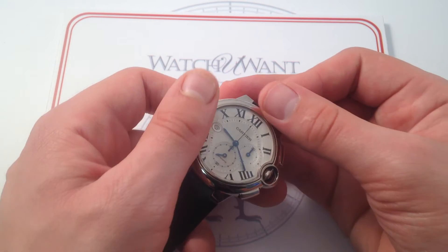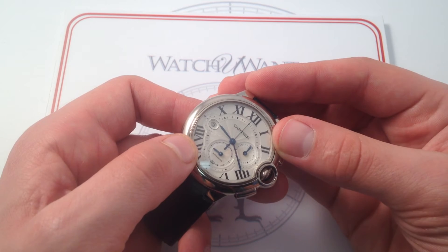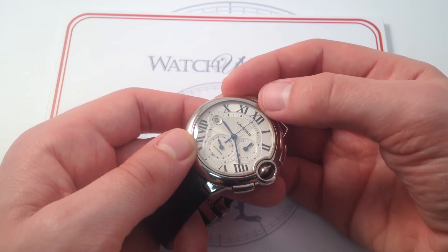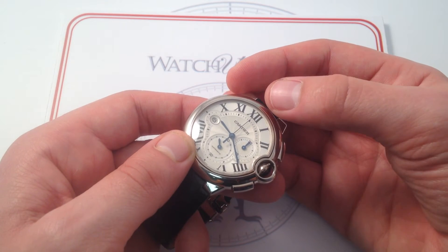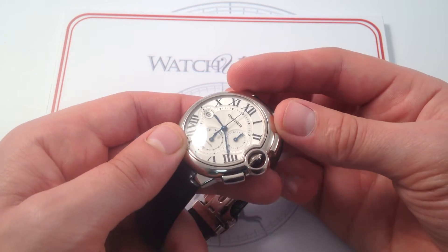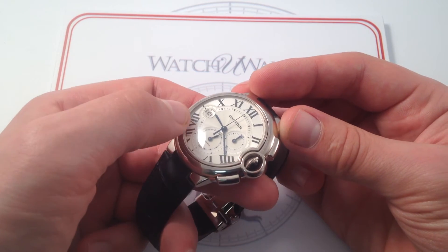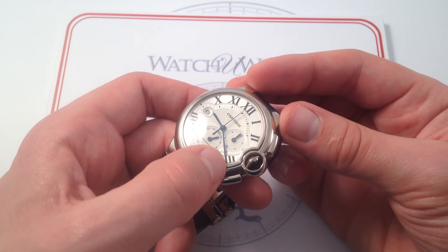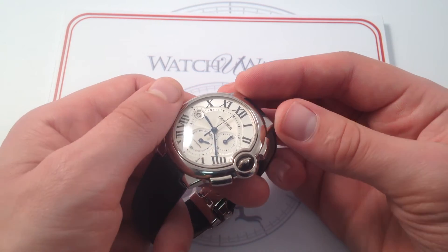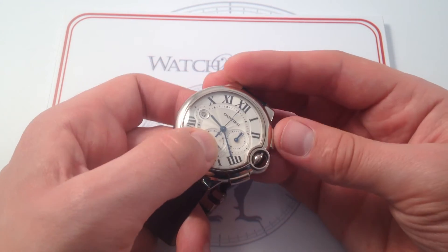Moving inboard, we go from that round case to what can really be considered the heart and soul of any Cartier — the dial. A silver dial with the classic Cartier-stylized Roman numeral hour track. Beneath the hours, there is a sunburst metallic grain that adds definition beneath the numerals and plays nicely in the light. As you move the watch around, it has reflective properties that vary from surface to surface. The numerals themselves are composed of a gloss black lacquer that reads beautifully. And that includes the hands — a lancet seconds hand for the chronograph at center.